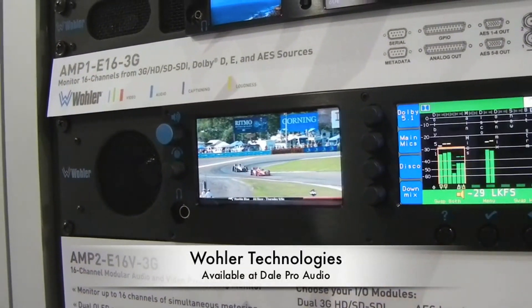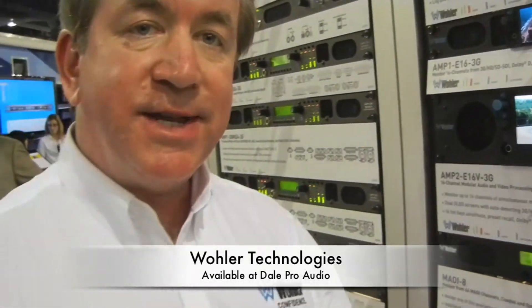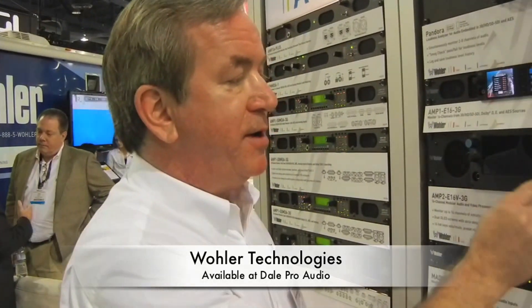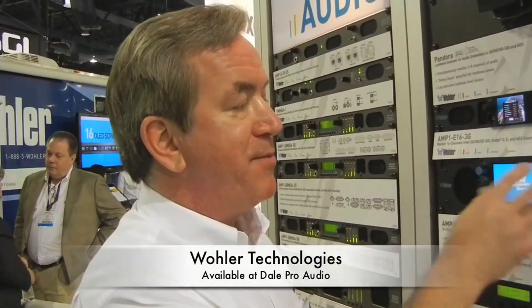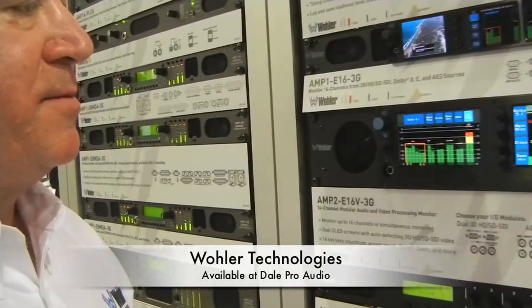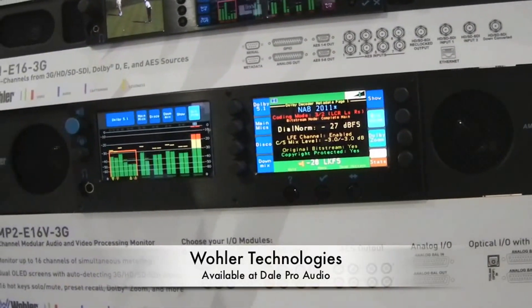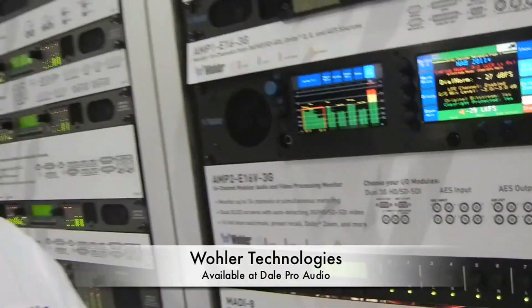It's the only device out there that can take inputs from any format — AES, analog, 3G-capable — all at the same time, and you can assign them to any channels that you want. That makes it a very unique product. If you want to study your metadata more, you can split the screens — metadata on one side and meters on the other. I can scroll through all my metadata. A very, very powerful unit. It's software-based, so future-proof enhancements can be added to the Amp2 16B.